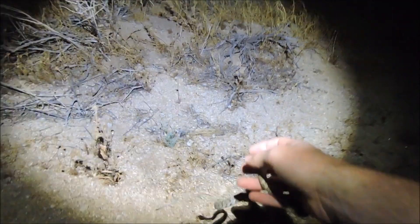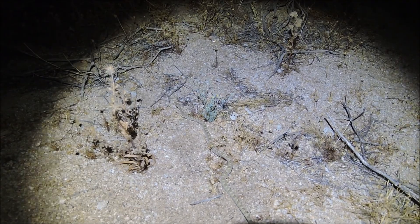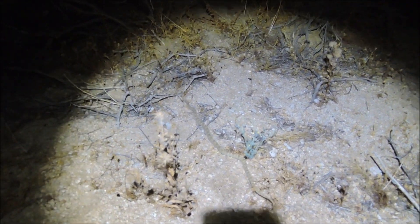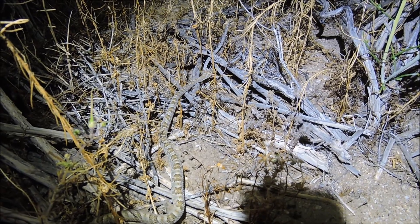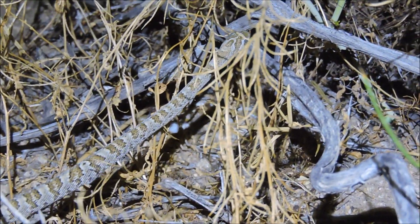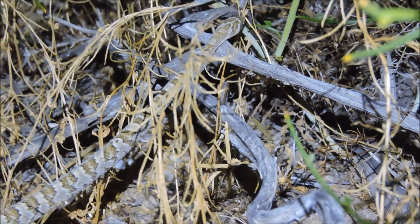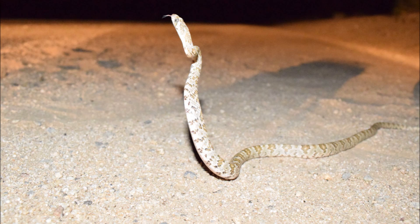I actually walked farther than normal to let this guy go. So I'm going to let him go over here. I got about 500,000 pictures or so — hopefully one will come out good. There he goes.